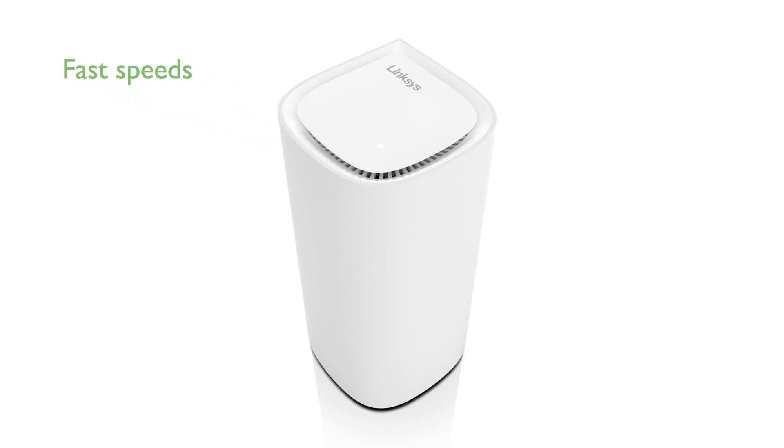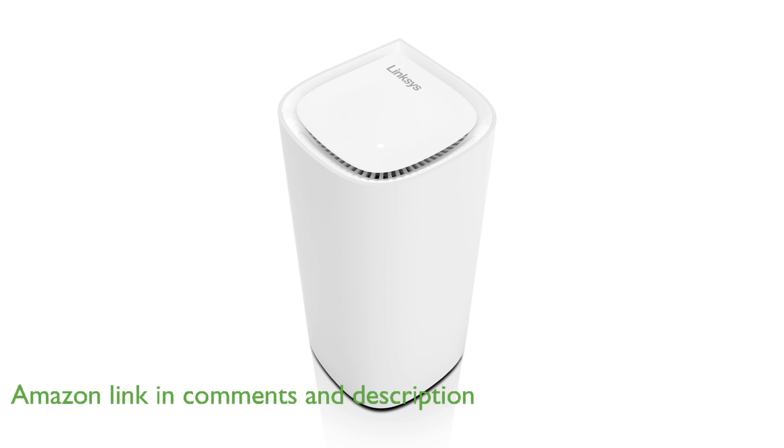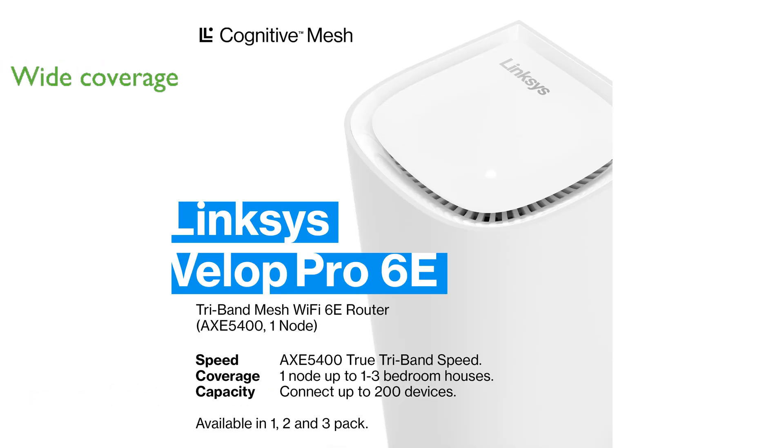The Linksys VELOP Pro 6E Wi-Fi Mesh system offers impressive speeds of up to 5.4 gigabits per second, ensuring a fast and reliable internet connection for all your devices. With coverage of up to 3,000 square feet, this router is perfect for medium to large homes, providing seamless connectivity in every corner.